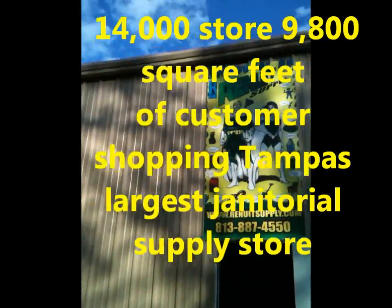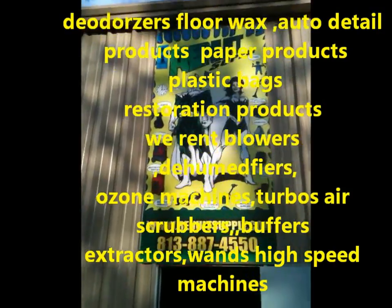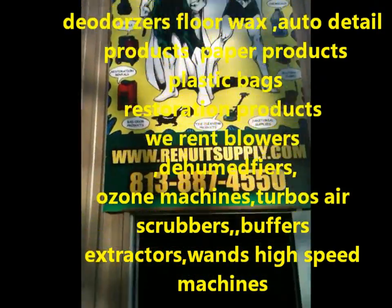Folks, here's the outside of our store again. We have a nice banner out here. You know you're at the right store when you see the superheroes as you walk in.